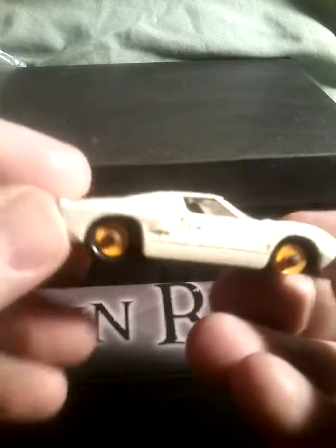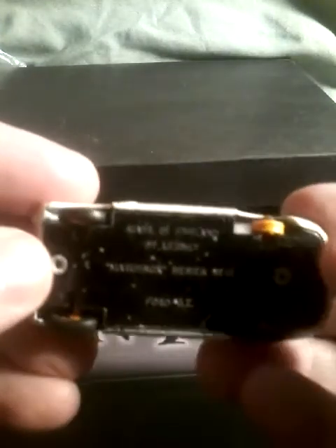Next, we have a Lesney Matchbox GT40. It's missing a tire, but otherwise it's in pretty good shape.